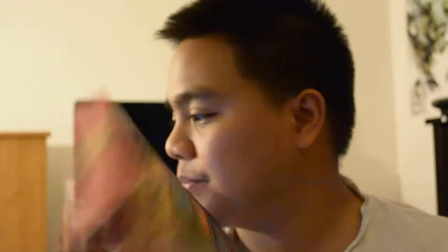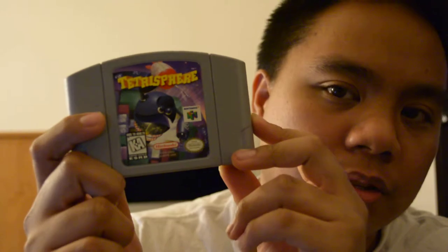These three Nintendo 64 games were originally $12.49, but I used my Savers card which knocked off a couple bucks, so I paid around nine or ten dollars for all three. We got NFL Blitz for the 64, F-Zero X — which was one I really wanted — and Tetrasphere. They had another bag of three N64 games but I wasn't really interested in those.